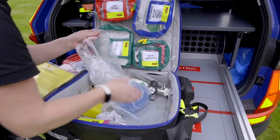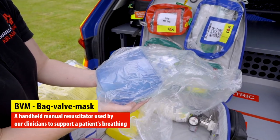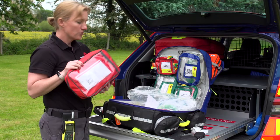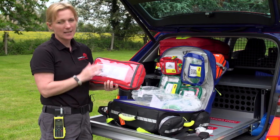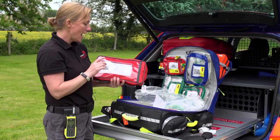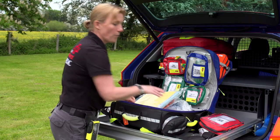This is what we call a BVM — so if somebody has stopped breathing or we need to assist their breathing, we can help them with this. This is another drugs bag — our controlled drugs. The things in here include pain relief for significant levels of pain, and also the drugs we would utilise if somebody needed a general anaesthetic.